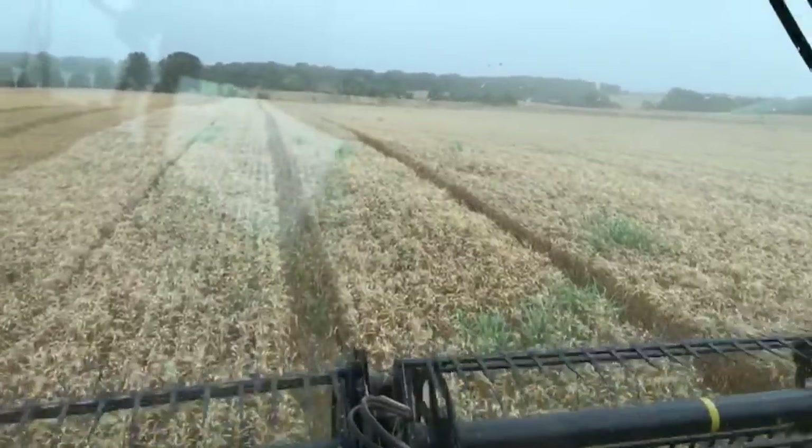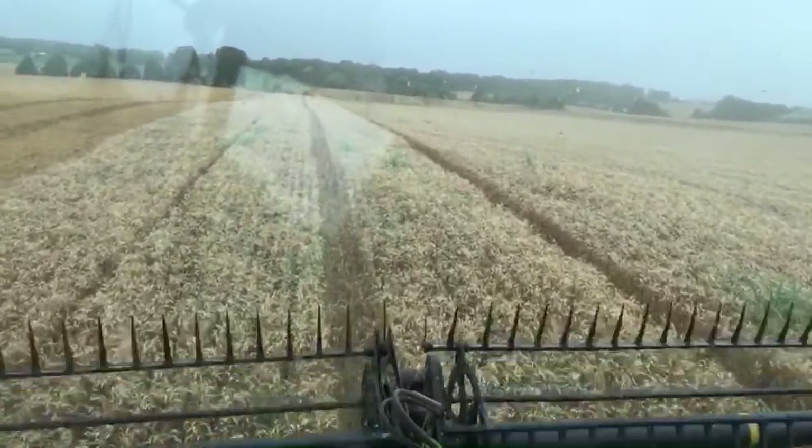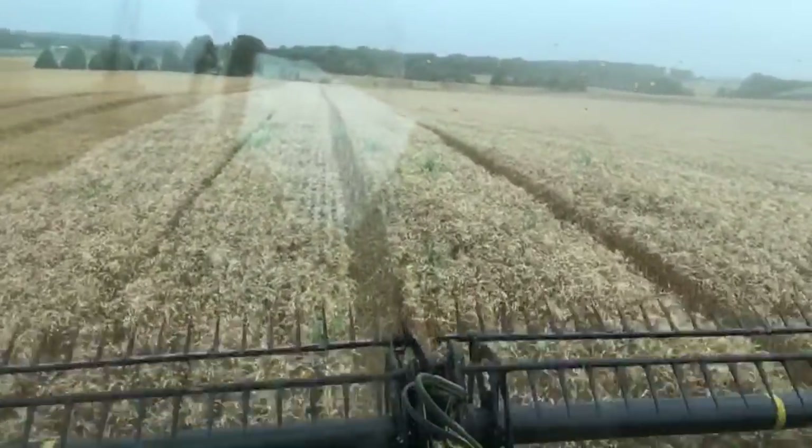We've got someone from Clarksville, Tennessee who says it's pouring there. So hopefully it stays over that way until this is done.